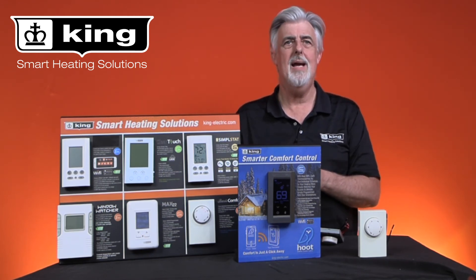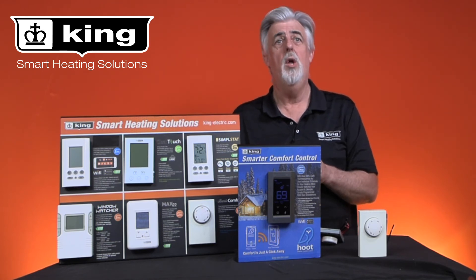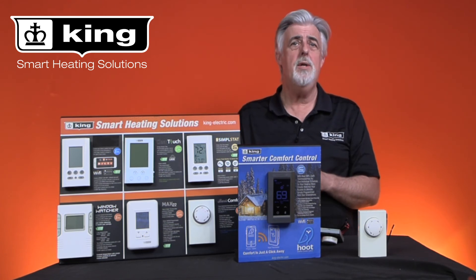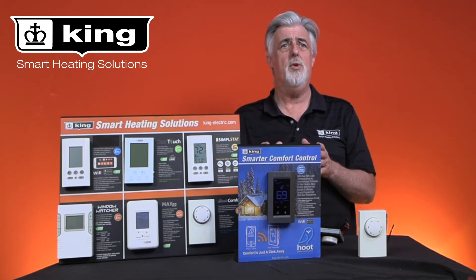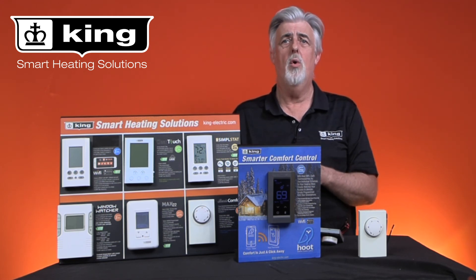Simply put, you spend less time adjusting the thermostat and more time feeling comfortable, all the while saving money. If you have any questions about these different thermostats, please send us an email or give us a call.